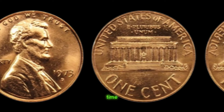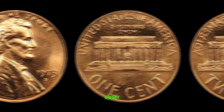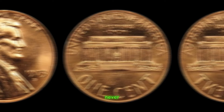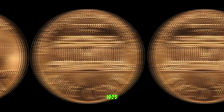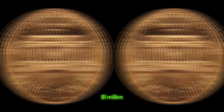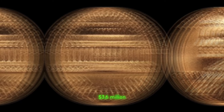So the next time you come across a jar of loose change or a forgotten piggy bank, take a closer look. You never know — you might just stumble upon a hidden treasure like the legendary 1973 D Lincoln penny worth a million dollars. Finally, this coin value is $3.6 million.